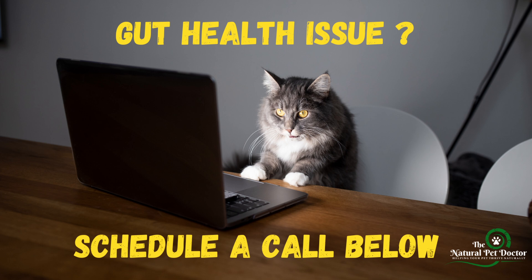And if this is something you're struggling with, I'm Dr. Katie Woodley. I'd love to partner together to help you figure out the root cause of your pet's gut and skin health issues, and I don't want you to struggle alone anymore. There's a link below to speak with me directly, so go ahead and schedule a call.